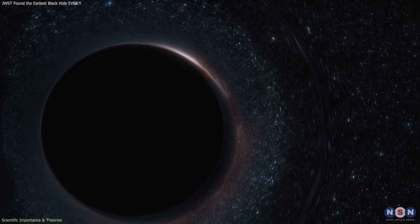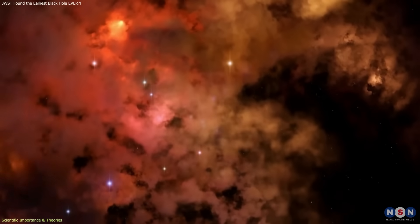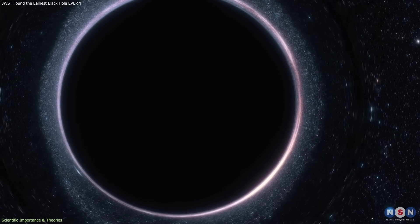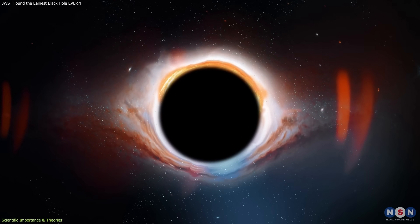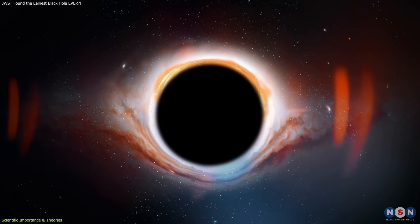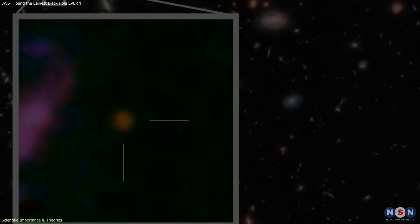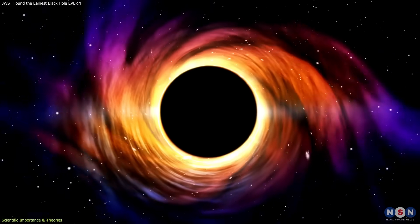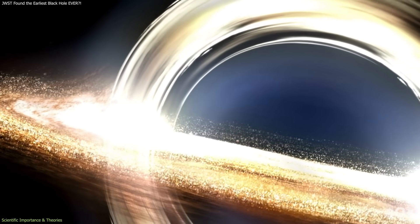Heavy seed black holes, by contrast, begin large. They may form when dense primordial gas clouds collapse directly under their own gravity, bypassing the stellar stage. These seeds could start thousands of times more massive than light seeds. Because they begin closer to the supermassive range, their growth to millions of solar masses within a few hundred million years becomes far more plausible. The possible black hole of GHZ2 falls into a mass range that is difficult to achieve quickly from light seeds, unless accretion is unusually efficient, while heavy seeds would have a shorter path to reaching the observed mass.